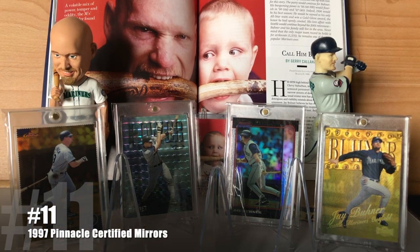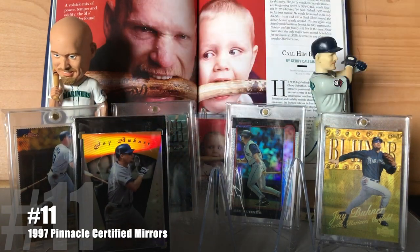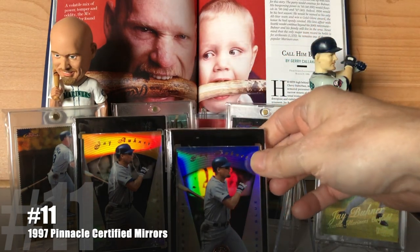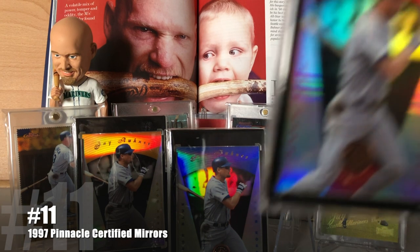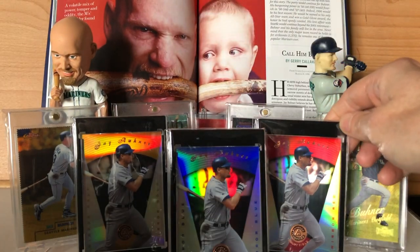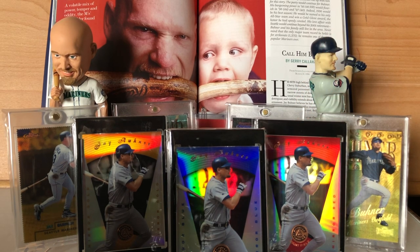At number 11, I've got a trio of cards that kind of go together: the 1997 Pinnacle Certified Mirror Red, Gold, and Blue cards. Personally, I think the blue looks the best, probably just because he's got a blue helmet and blue on his jersey. I think if I collected a Cardinal, I would want the red. But very cool cards.